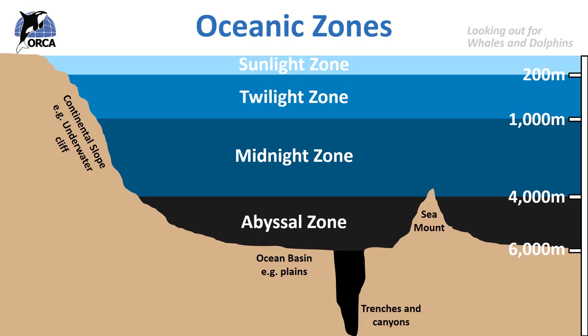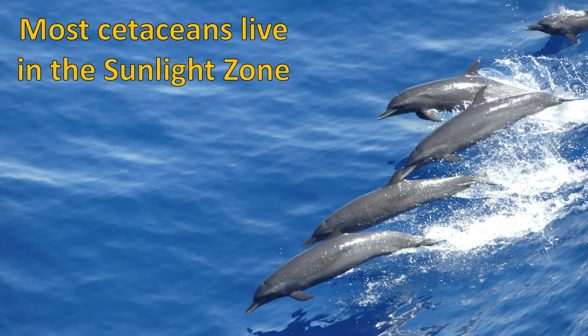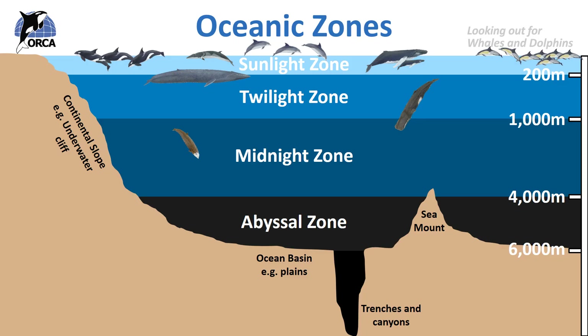So out of all of these zones, where do you think most whales, dolphins and porpoises live? Most of them live in the sunlight zone, coming up frequently to breathe air and sometimes diving a bit deeper for fish, but mainly feeding on species living at the surface. For example, baleen whales feeding on krill, which are found really near the surface.